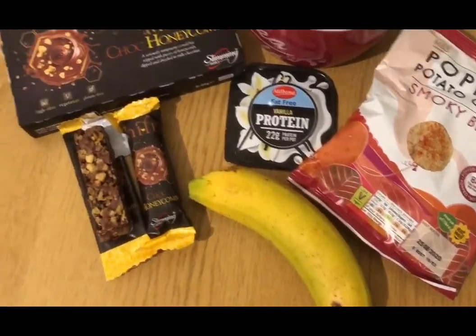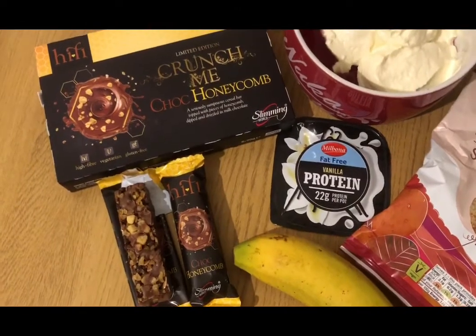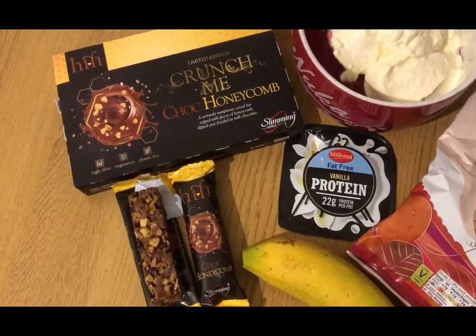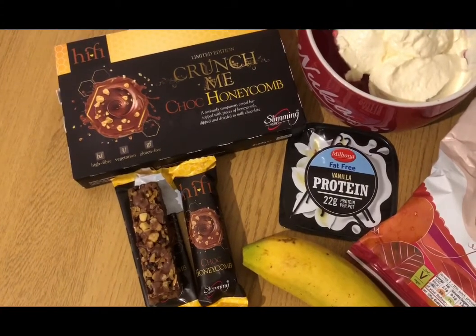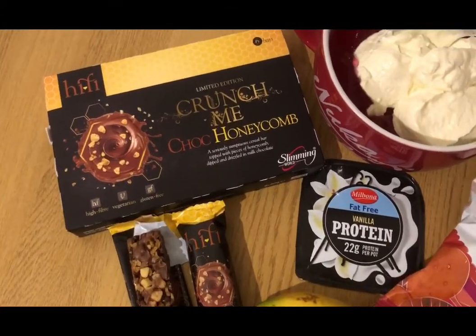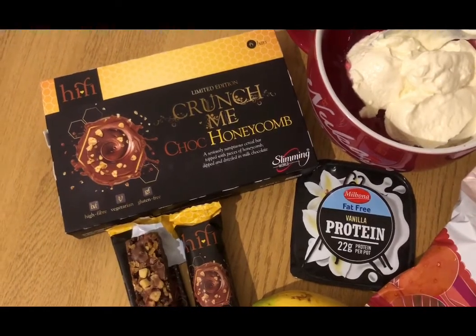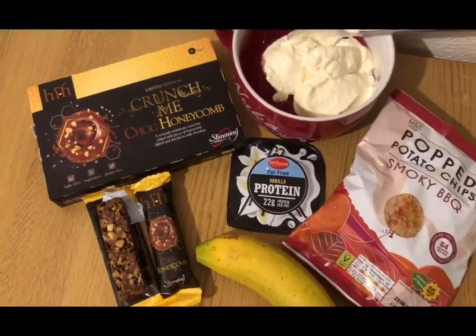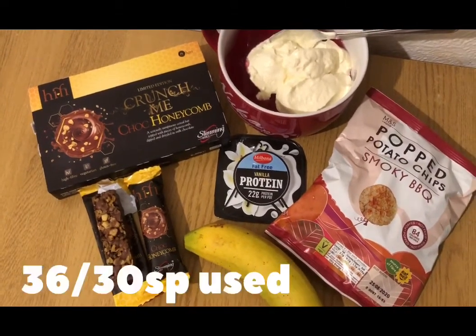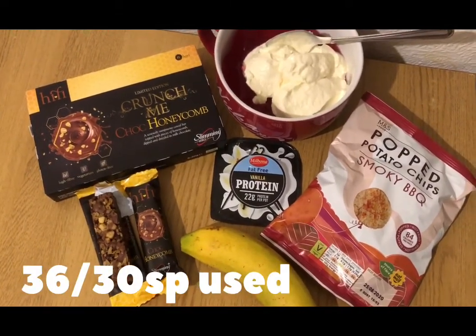I've got a banana for 0 points and I'm only having one of these — I just thought I'd show you what they look like. I've had a nibble and it's absolutely lovely. It's 3 smart points, it's one of the Hi-Fi bars, it's a Slimming World bar, I got them from Iceland the other day. So that's 3 smart points for one of those and that's 8 points for my snacks, and I'm ending the day on 36 of 30 smart points.